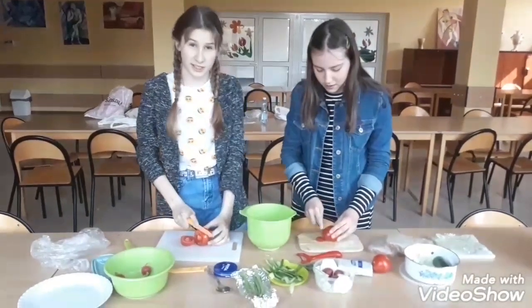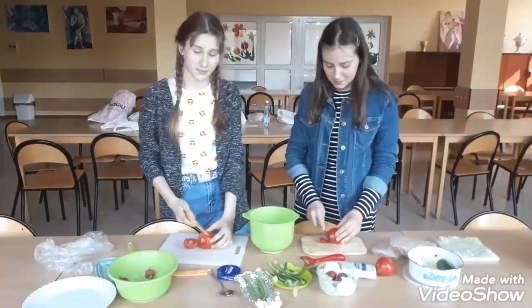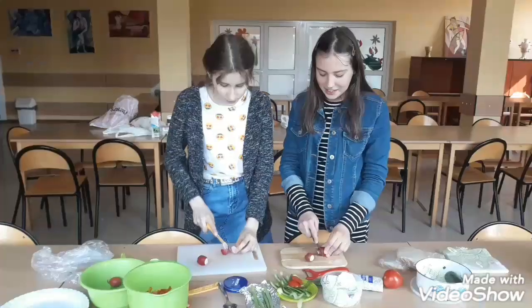Carolina is cutting tomatoes. They were cutting radishes.